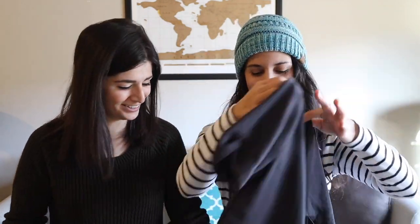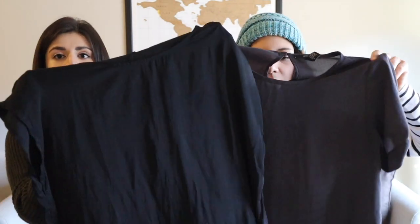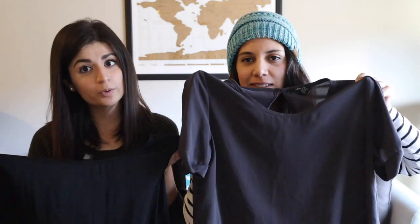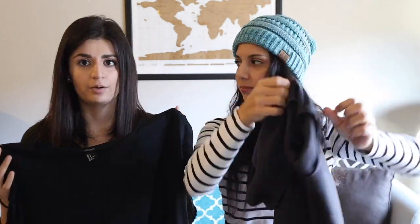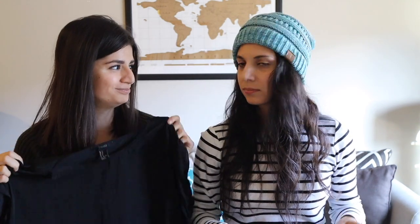Up next on the list are shirts. We are each bringing a short-sleeved shirt in a satin-type fabric — something that's quick-dry but a little more dressy. We'll probably end up buying some cardigans while we're abroad to pair with those. Up next are a couple of long-sleeve shirts, which are going to be great for those colder climates.